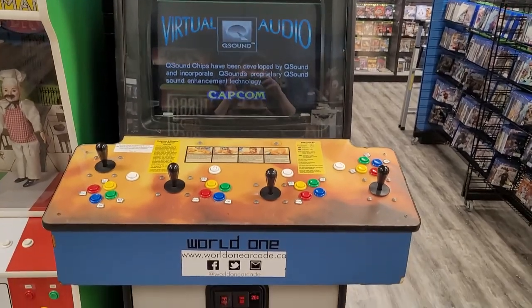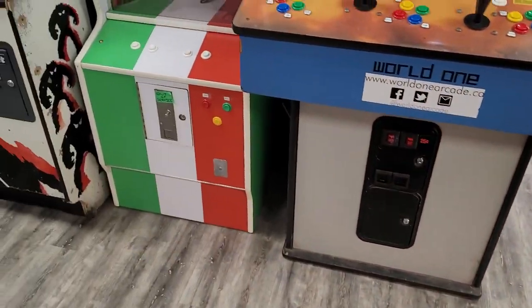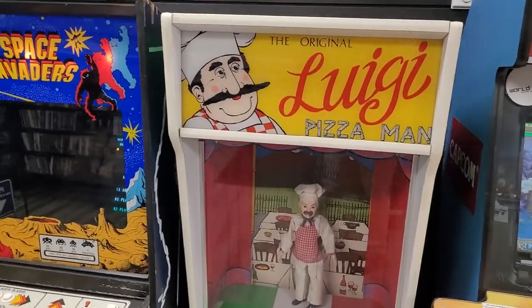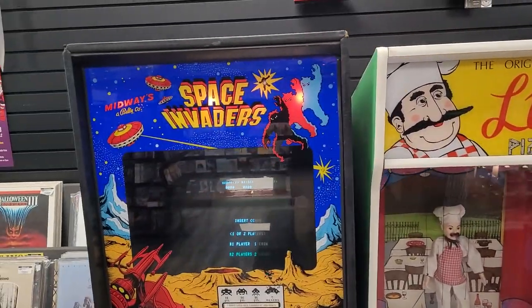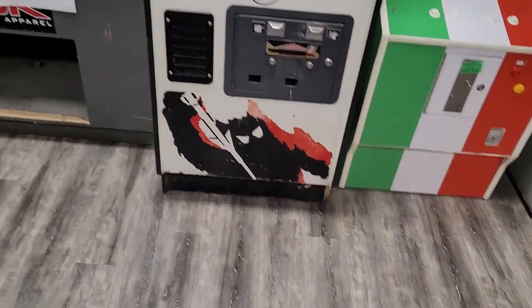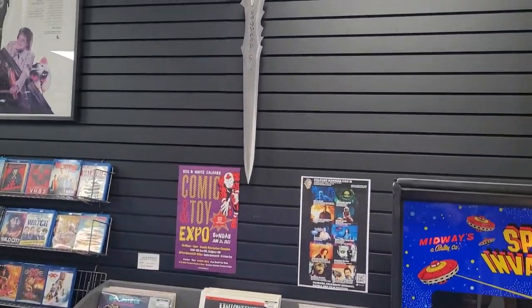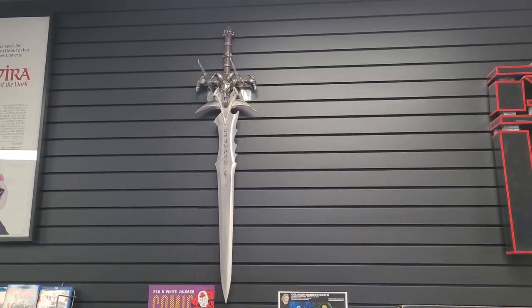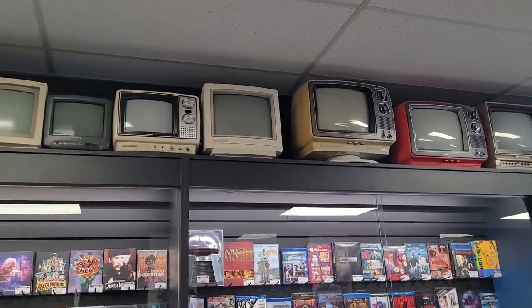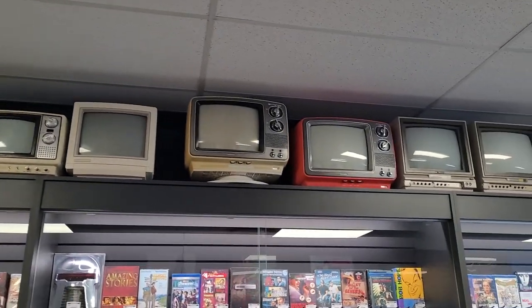I'm not even going to take you down all those racks — not on this video. If you guys want me to come back and do the middle racks, please let me know. These are some more arcade games closer to the front of the store as you get toward the movie section, and I'm also not going to take you through much of the movie section because it's very expansive. So again, if you guys want me to come back for the middle racks or the movie section, please let me know.